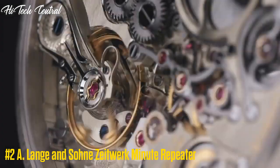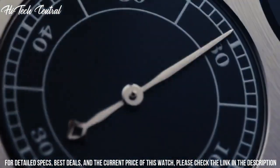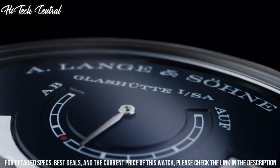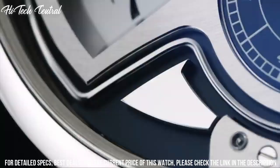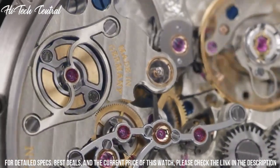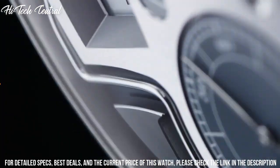Number 2: A. Lange & Söhne Zeitwerk Minute Repeater. White platinum case with a black alligator leather strap, fixed white platinum bezel. Silver dial with silver-toned hands. Dial type: analog, with one sub-dial displaying small seconds. A. Lange & Söhne caliber L043.1 hand-wind movement, containing 68 jewels, beating at 18,000 VPH, with a power reserve of approximately 36 hours.